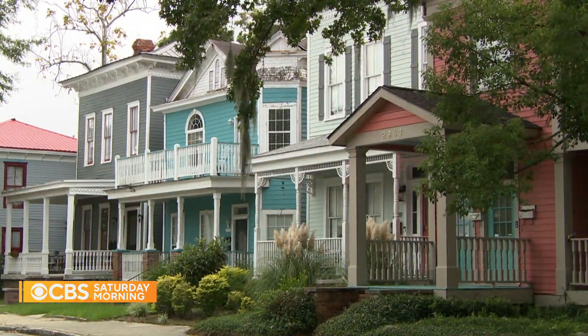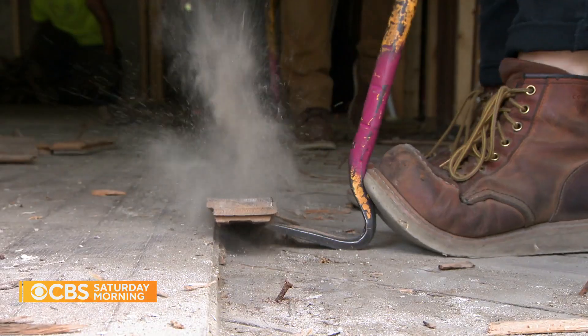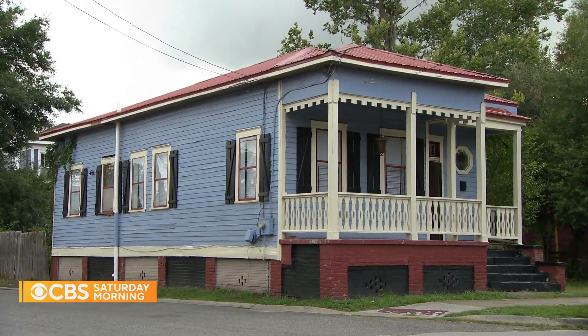If historic homes are the fabric of Savannah, Georgia, Mae Bowley is the thread, salvaging precious materials from those about to be torn down.